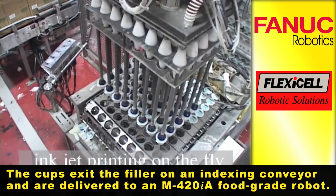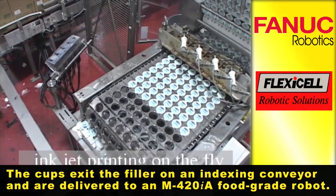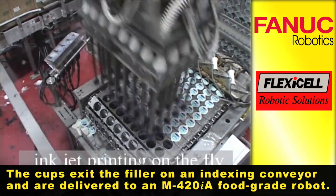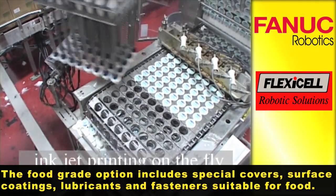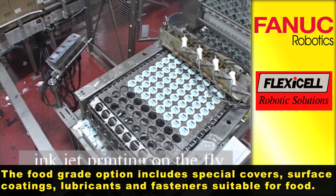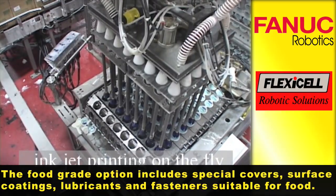The cups exit the filler on an indexing conveyor and are delivered to an M420IA food grade robot. The food grade option includes special covers, surface coatings, lubricants, and fasteners suitable for food.